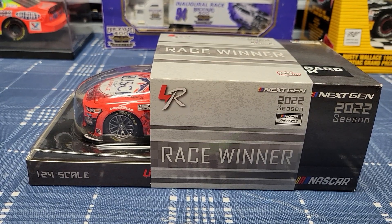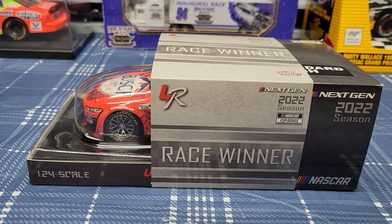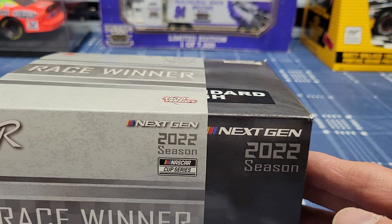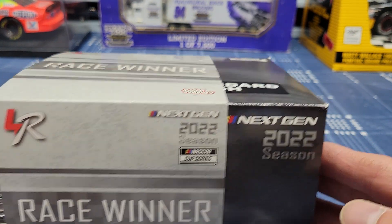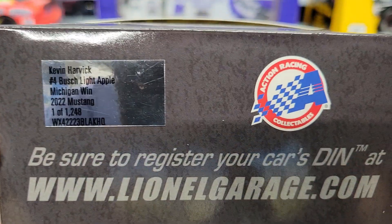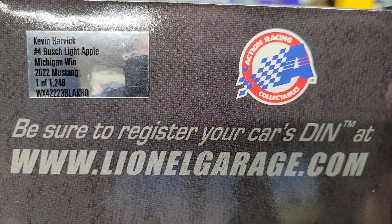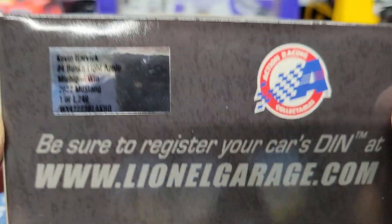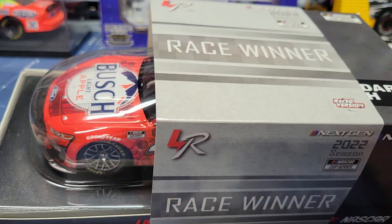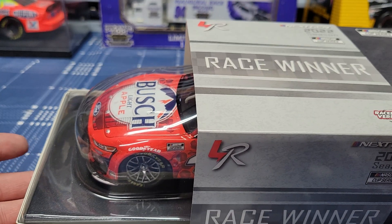Welcome back to the channel everybody. Hope you are liking my videos and hope you guys are subscribing so I can keep you updated on all the diecasts I've got coming up. This one right here is a 2022 Kevin Harvick Next Gen race winner — his number four Bush Light Apple Michigan win. I pre-ordered this one back in 2022.